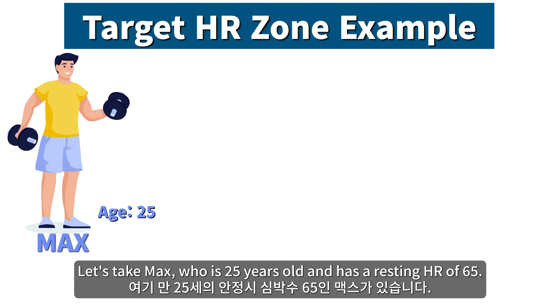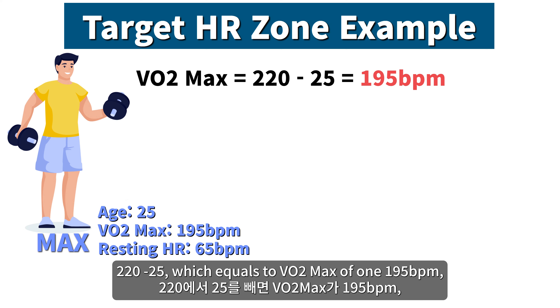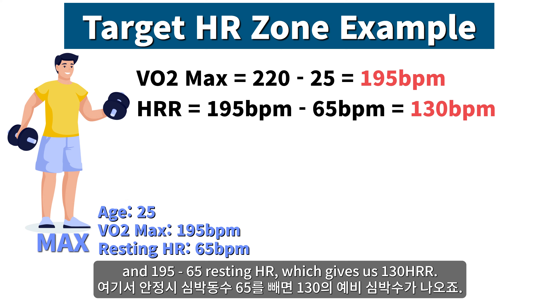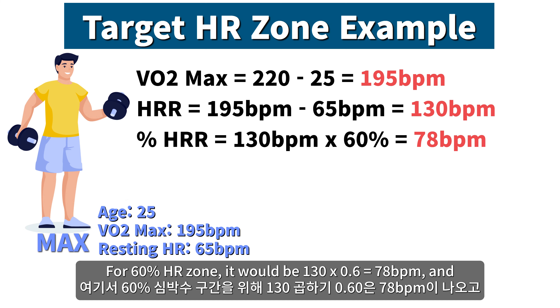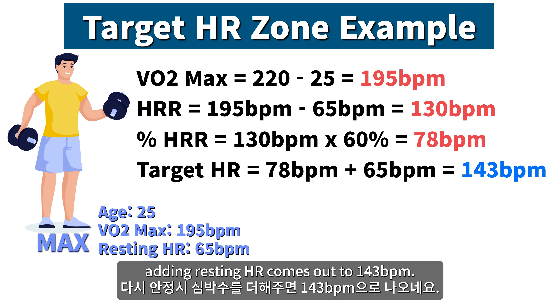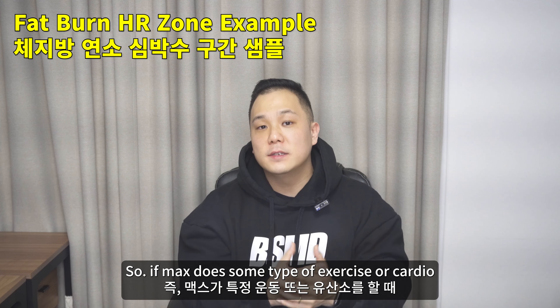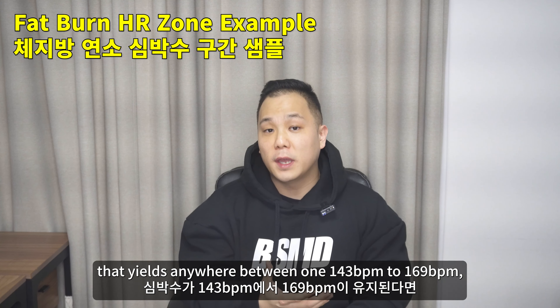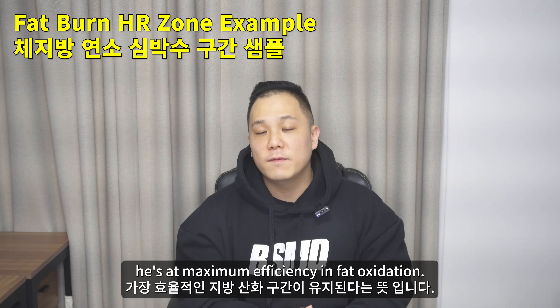Let's take Max, who is 25 years old and has a resting HR of 65. To calculate Max's fat burn HR zone using the Karvonen formula: 220 minus 25 gives a max HR of 195, minus 65 resting HR gives us an HRR of 130. For the 60% HR zone: 130 times 0.6 equals 78, plus resting HR comes out to 143 BPM. For the 80% HR zone, the calculation comes out to 169 BPM. So if Max does cardio yielding anywhere between 143 to 169 BPM, he is at maximum efficiency for fat oxidation.